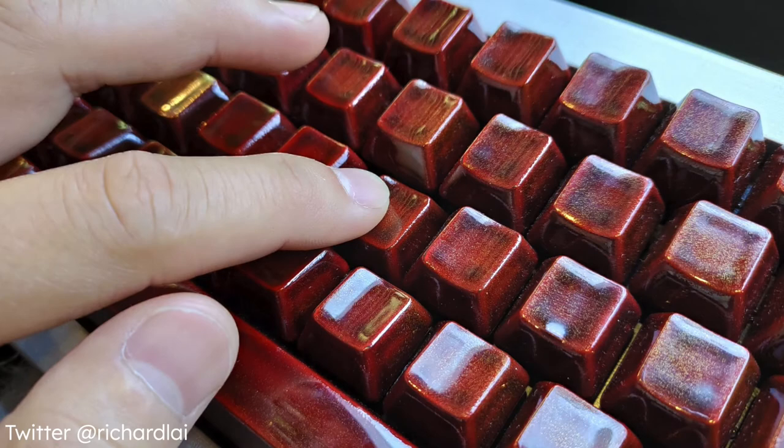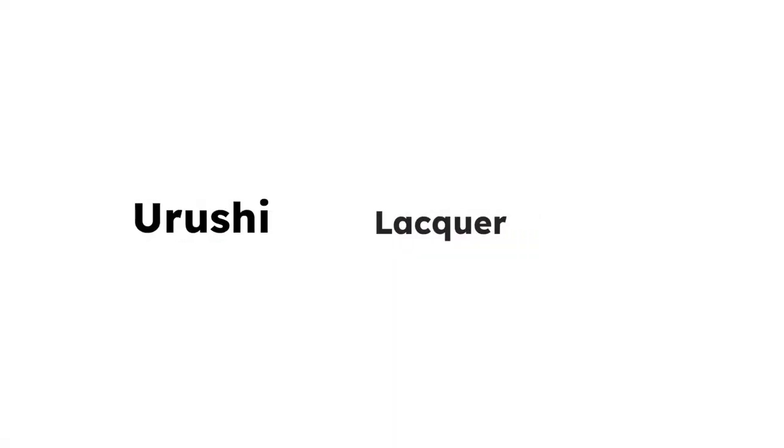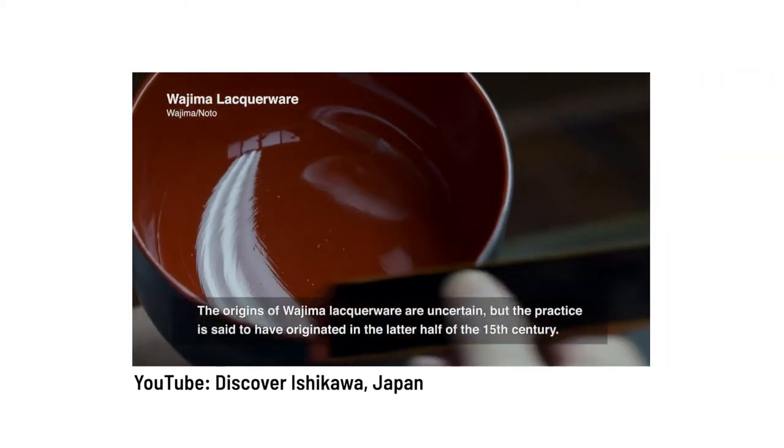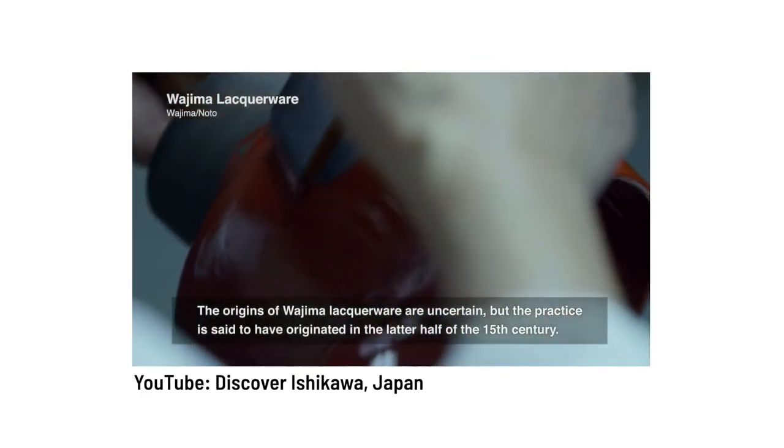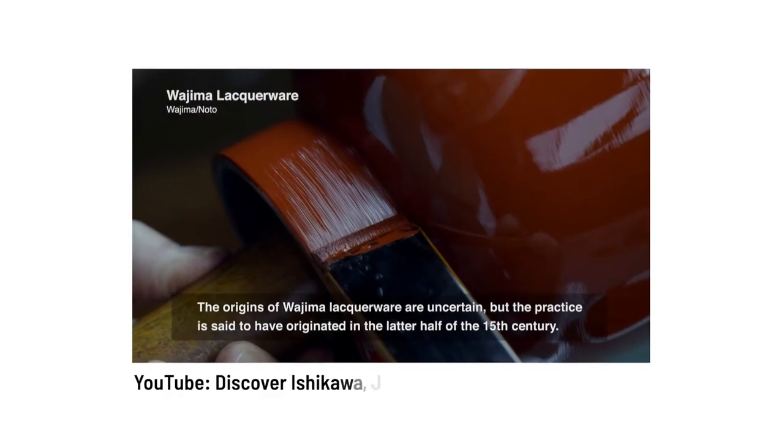These strange looking red keys have no letters and are coated in a very special substance known as Urushi Lacquer. The process of making and applying Urushi Lacquer is incredibly time-consuming and labor-intensive, but it creates insanely beautiful and durable coatings.